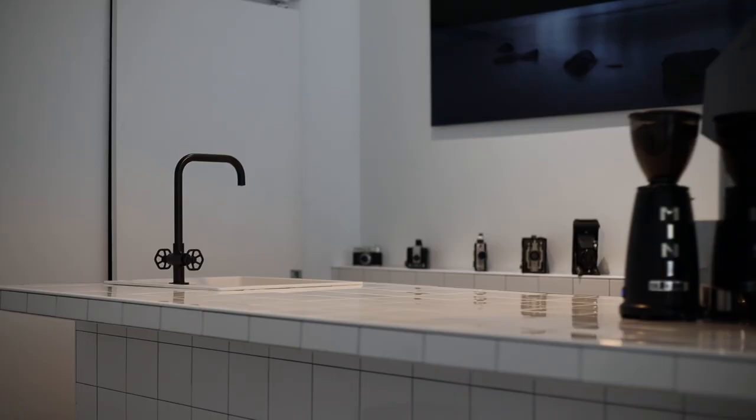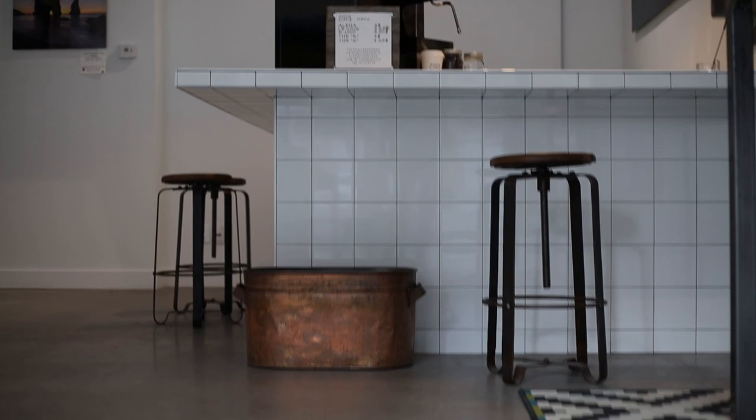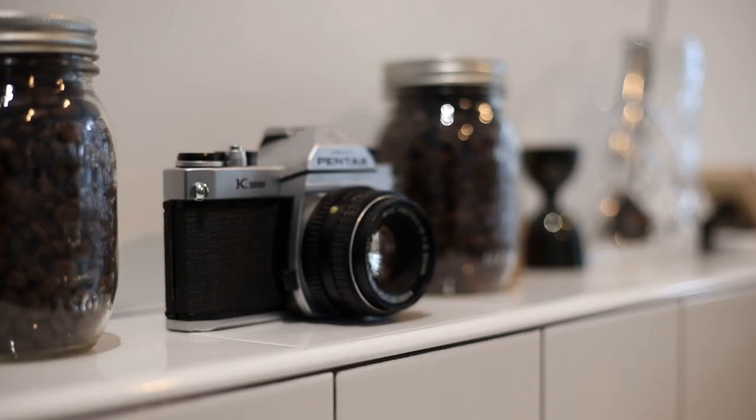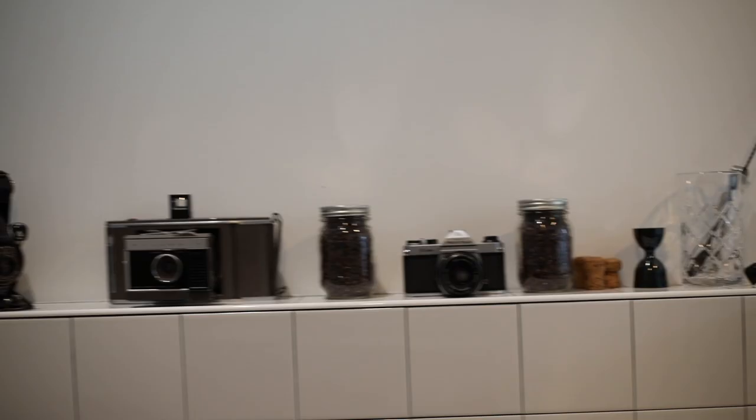I kept the counter design very minimal — just white tile with black grout. I wanted the whole counter to look like it belongs there, like a piece of art as much as the pictures. The coffee machine is on display in a unique location — not cluttered, very symmetrical, very simple. I didn't want something heavy filling up the counter like most coffee shops. I also have a small shelf on the back tiled in the same style that looks like one continuous piece, hiding some plumbing and wiring, and I use it to display some of my old cameras as a decor element.